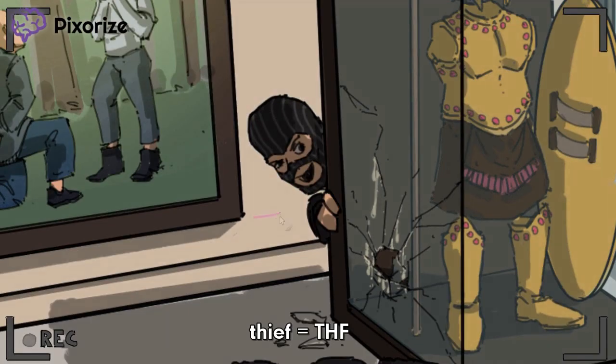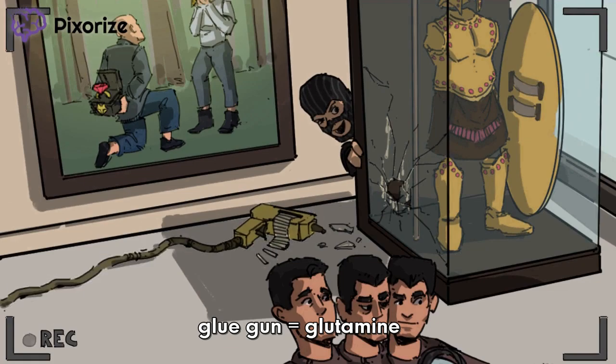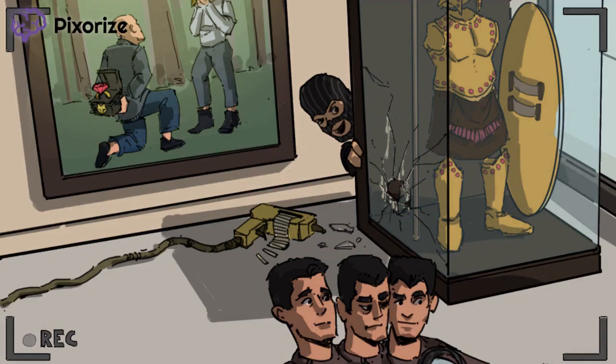A thief is a recurring symbol for THF, a folate-derived cofactor involved in methylation reactions — criminals always return to the scene of their crimes. The store owners have been busy repairing the damage, and they've used a glue gun to fix the spartan case. A glue gun is the recurring symbol for glutamine. See all that extra glue ammo on the glue gun? Glue ammo equals glutamine. Glutamine often donates its amino group in chemical reactions, just as the glue gun donates its glue ammo to repair the display case. That covers all the intermediates between PRPP and IMP you should know.